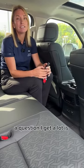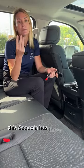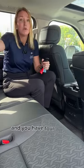A question I get a lot is about climate control for all three zones in the car. This Sequoia has three-zone climate control — front seats, middle seats, and back seats — controlled here, and you have four ceiling vents.